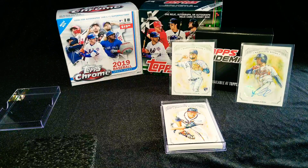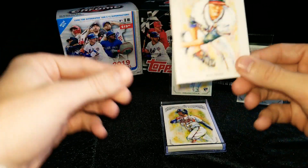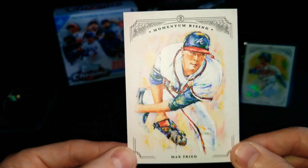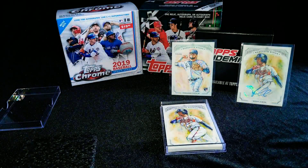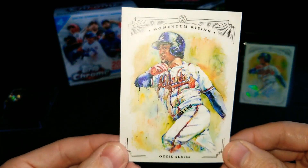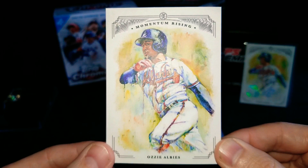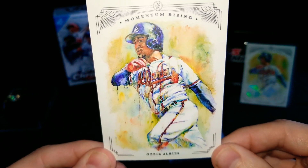Looks like we got another Brave. Looks like Mr. Sullivan is a little biased towards the Braves here — but that's not a problem with me. We got a Max Fried. So we've got the Acuna Jr., the Soroka, the Albies auto, and looks like we've got another Albies coming up — an Albies base. I'm happy we got that Tatis numbered card out of 40, though. That's really cool. Here is another Ozzie Albies — that's a cool card. Might have to pass that along to somebody.